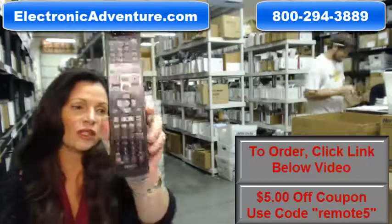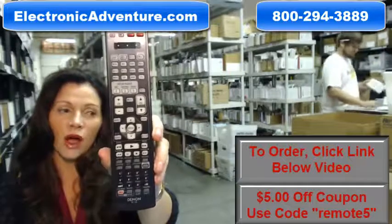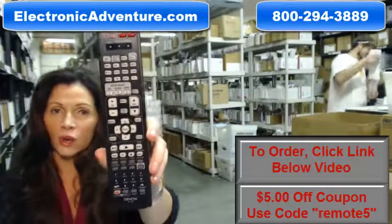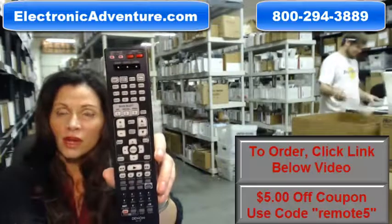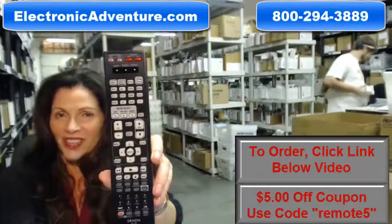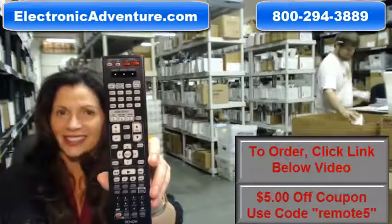So again, if you need to order this brand new, original Denon home theater remote control, just click on the link below and order it — it ships today. If you have any questions at all, call the 800 number that you see on the screen and one of our operators can assist you. Thanks for shopping with us at ElectronicAdventure.com. We'll see you next time.